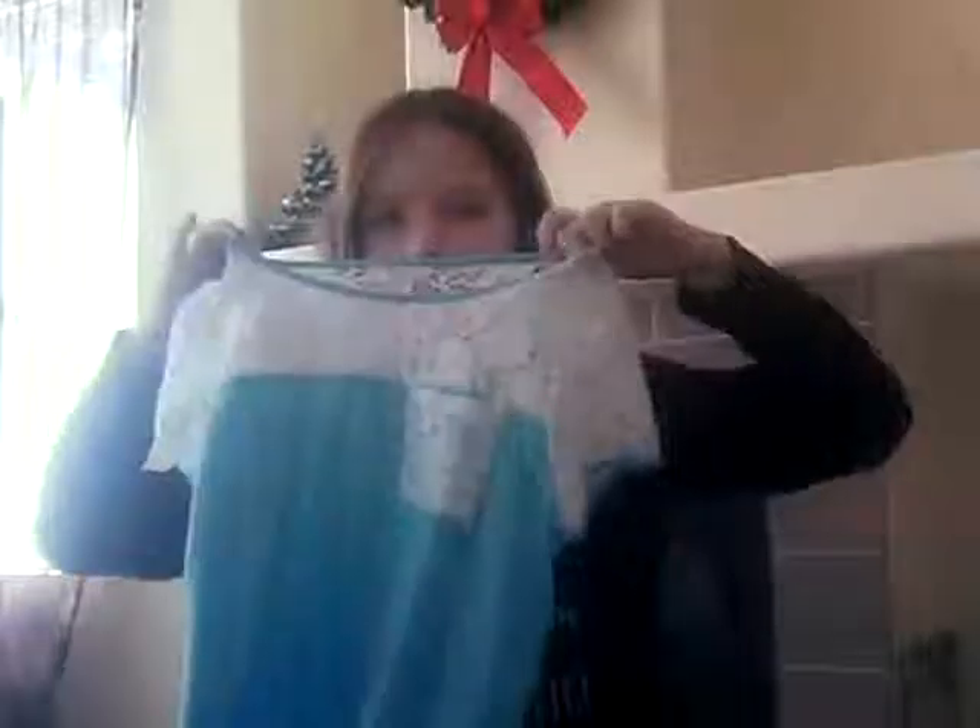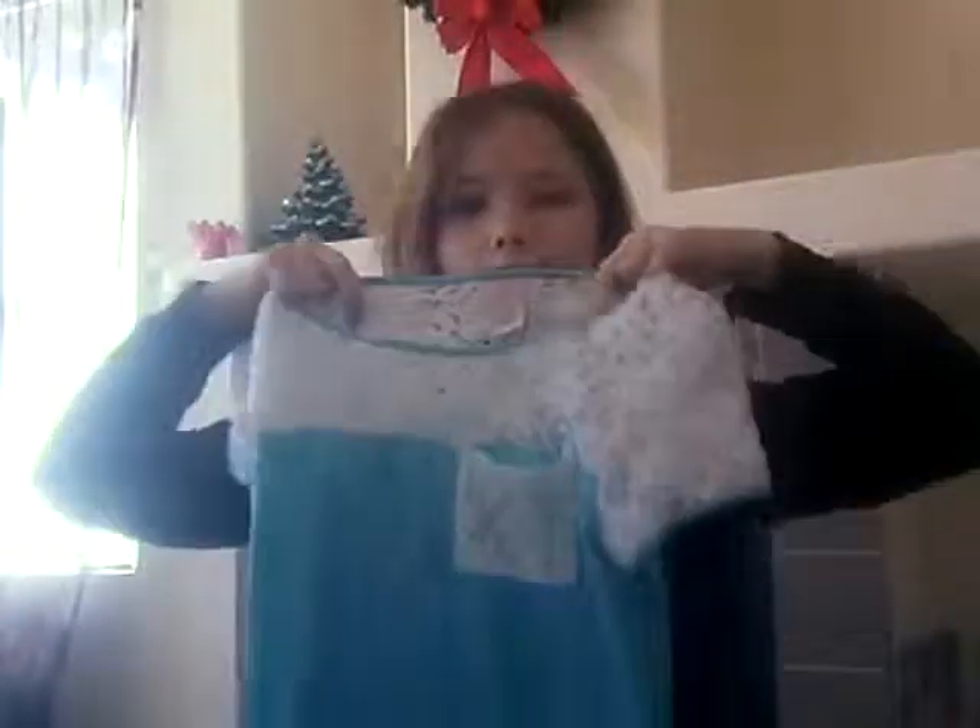The second thing I found was this cute shirt. It's like an aqua color and then there's lace at the top — it's not actually lace, it's a softer material than lace, but it looks like lace. And they also have a little pocket right here.